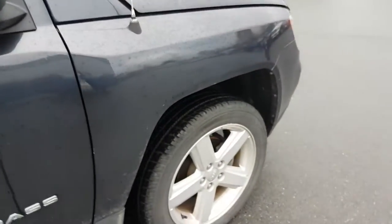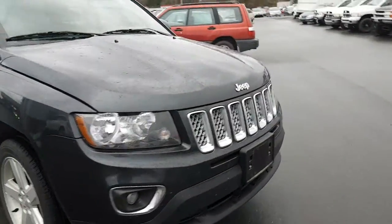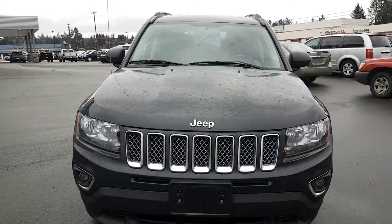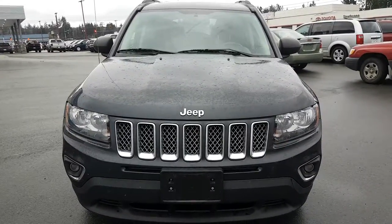As we come to an end of this 2014 Jeep Compass High Altitude — if you have any questions, just remember to thank Gary at Bill Houch Chrysler, Campbell River. Have a great day.